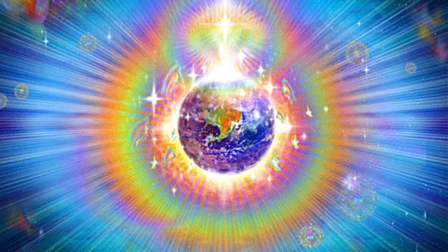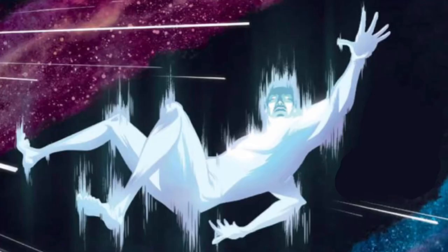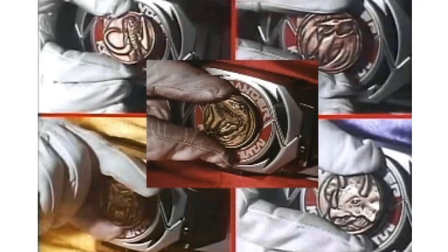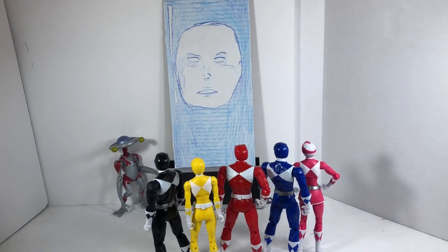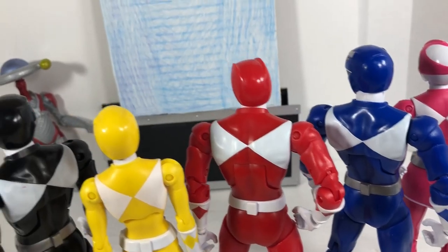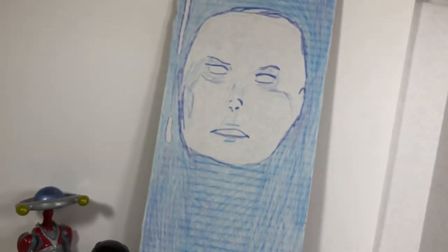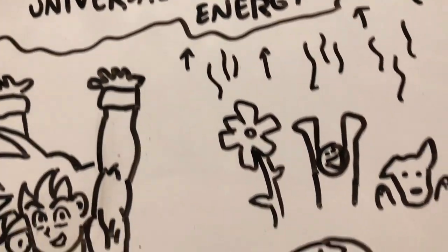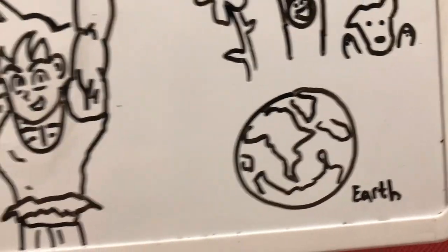In Power Rangers RPM, Dr. K basically describes it perfectly. It's the discovery of a universal bioelectric field — an unseen energy grid that connects the life force of all living things. So the morphing grid is energy that can be accessed through some kind of conduit. For example, Zordon has morphers and power coins to actually access the morphing grid, so it creates an entryway to pass through the grid in order to gain those Power Rangers powers. In summation, the morphing grid is a cross-dimensional universal energy field.